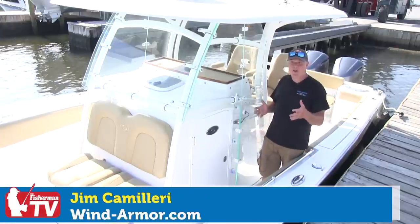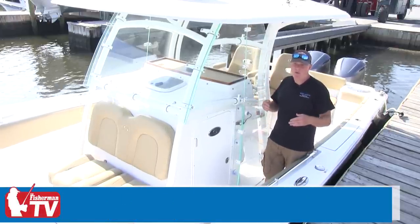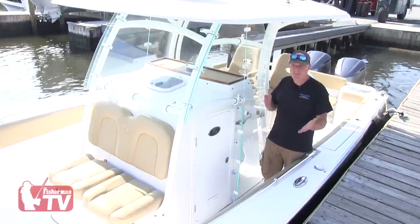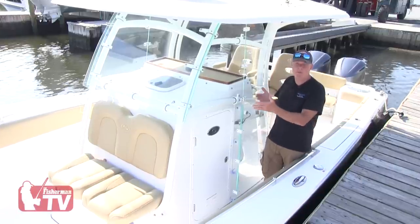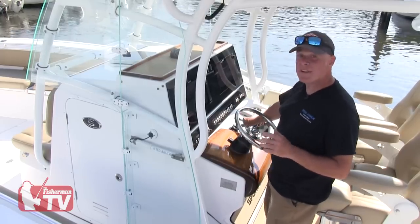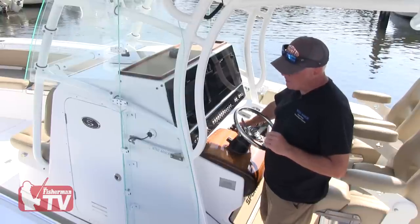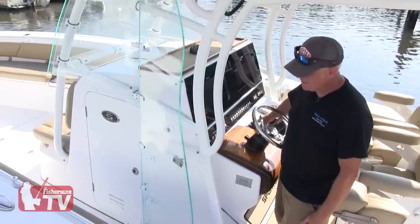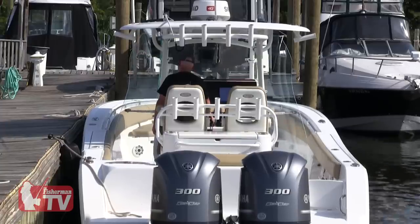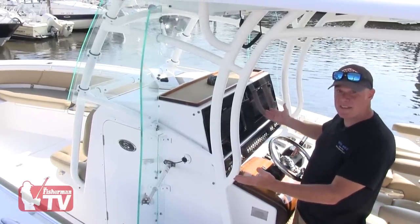One of the issues with center consoles is basically wind and spray protection. The only option you had was canvas. We were looking for another alternative, and that's how we came up with this system — Wind Armor. It's basically a one-button electric actuated system. This is the side shield that will give you your wind and spray protection at the touch of a button.